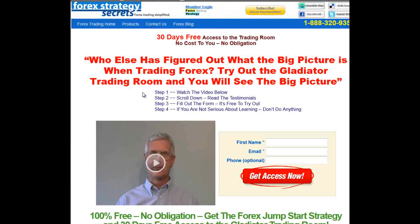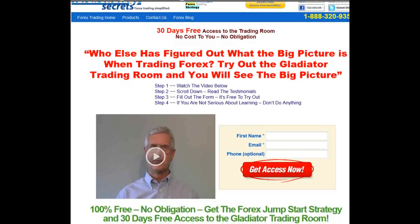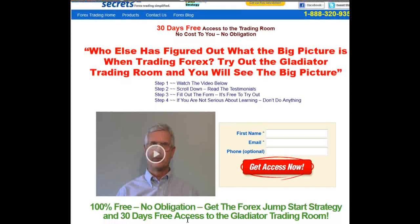So if you're interested or just curious about learning how to make 500 to 700 pips net positive per week, go to ForexStrategySecrets.com. You'll see the site — just fill out your information and you'll get 100% free, no-obligation access to our jump start trading strategy. We're also going to give you the opportunity to sign up to attend our trading room, where you can associate with traders who are actually making these kinds of pips, ask questions, and see how it's done. This access is for 30 days.